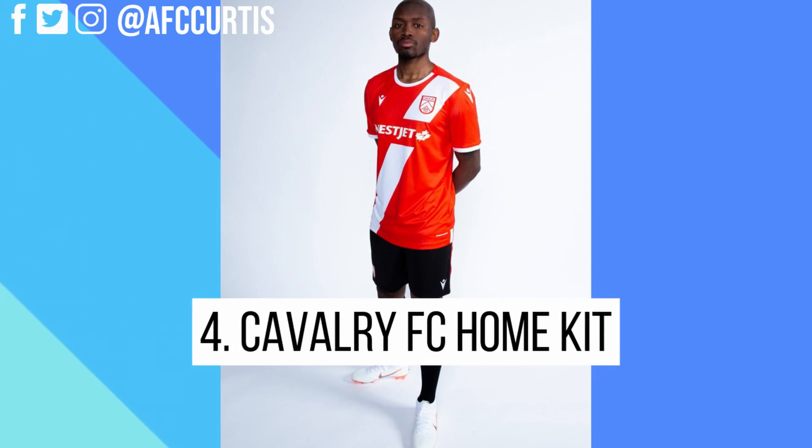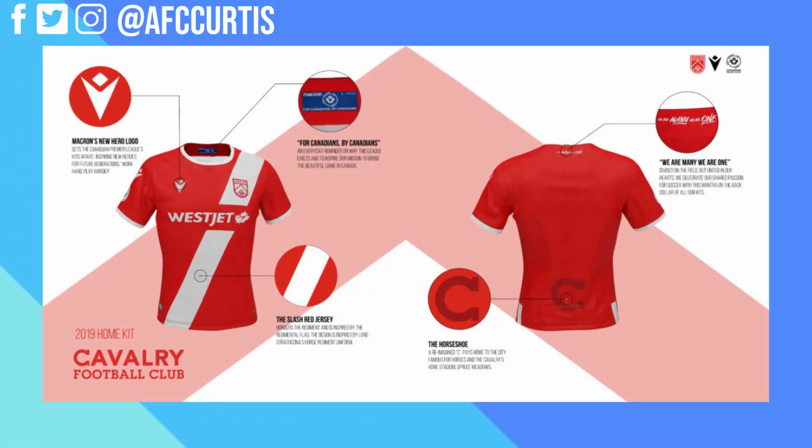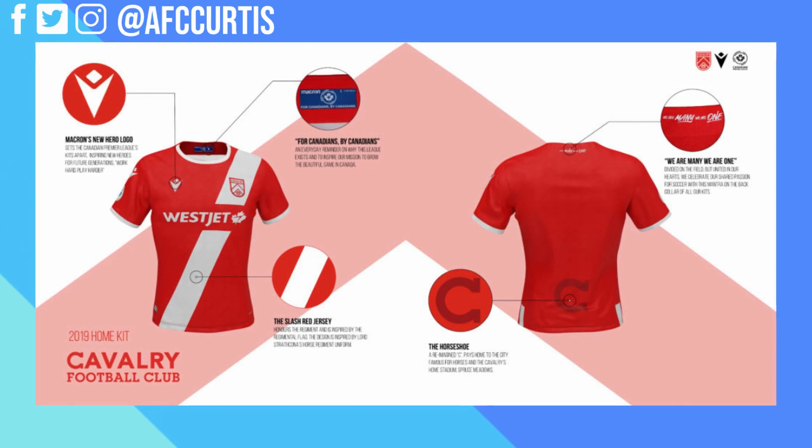My fourth favorite kit in the Canadian Premier League is the Cavalry FC home kit. That beautiful red is striking with the white sash across the kit and the Cavalry logo up top. The red and white make for a nice, simple, clean kit — no extra splatters of anything on there. Same colors as the Canadian flag, and this jersey looks fantastic. It's a nice bright, pure red.